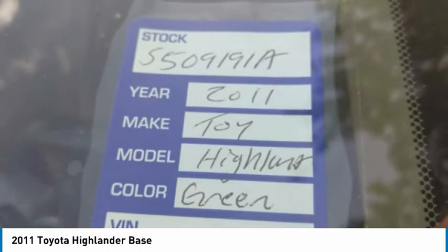Front and rear all-season tires, and privacy glass.